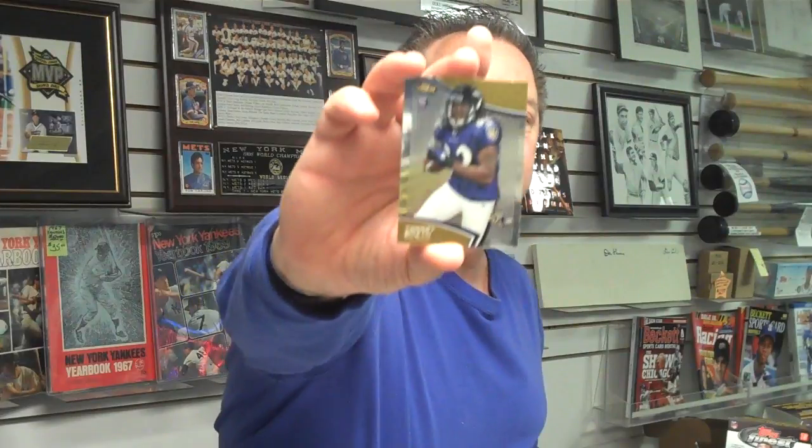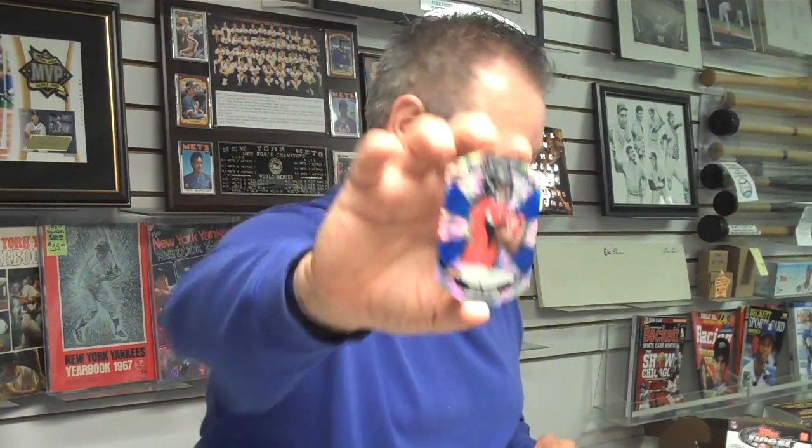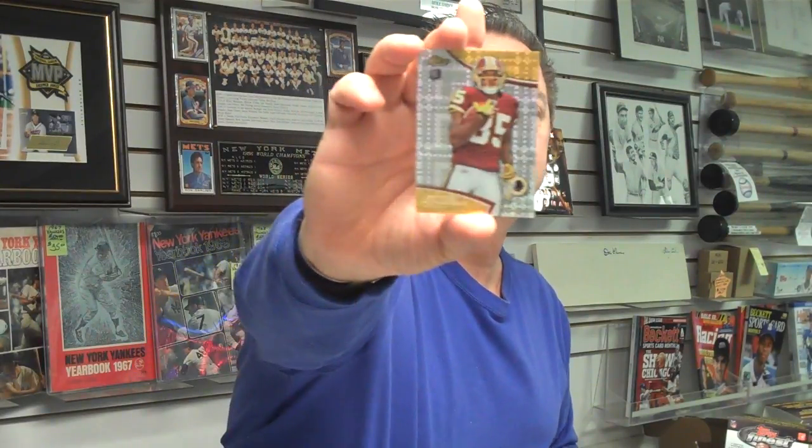And a Torrey Smith rookie wide receiver with the Baltimore Ravens. Here's a Jordan Todman rookie running back from the San Diego Chargers. And a Julio Jones die-cut atomic refractor rookie card, Atlanta Falcons. Leonard Hankerson atomic refractor — or super refractor — rookie card, Washington Redskins.